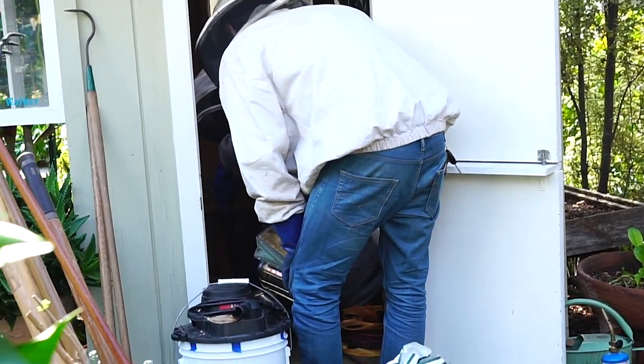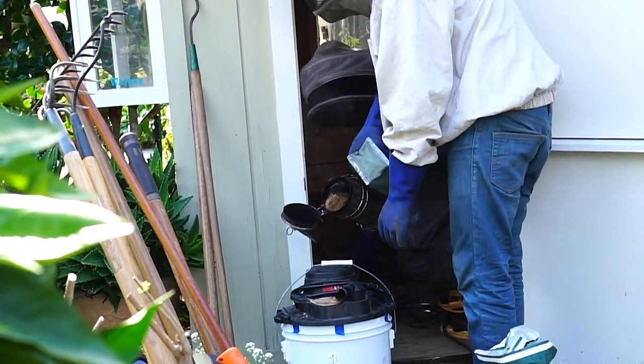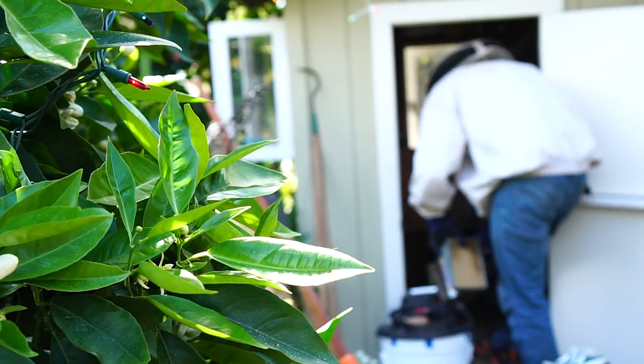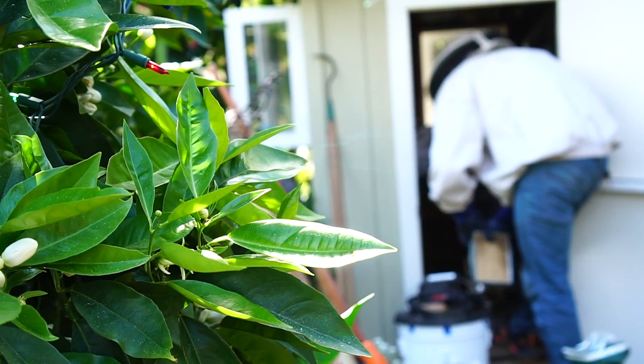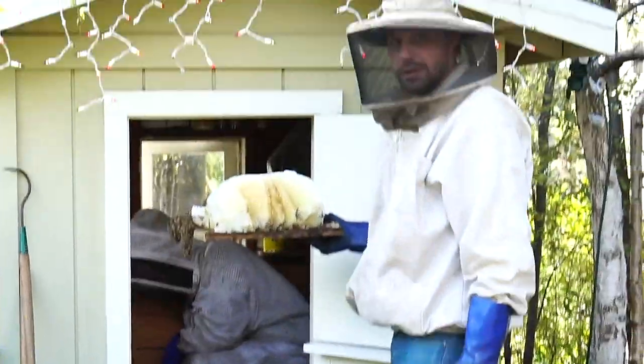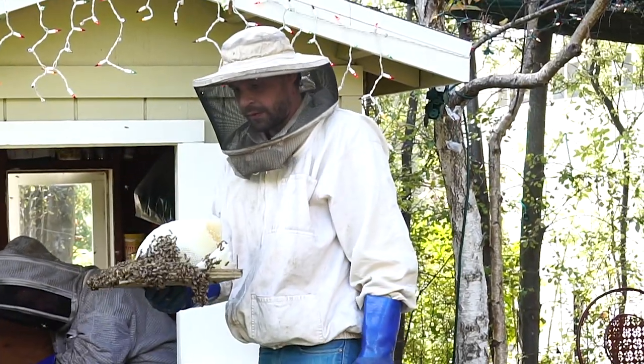What's in that smoke anyway? It's burlap — burning burlap. Oh my God. You're kidding — that happened underneath?